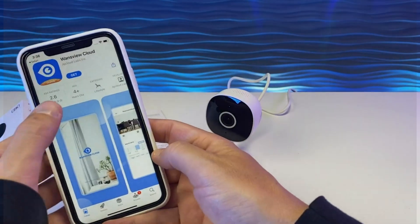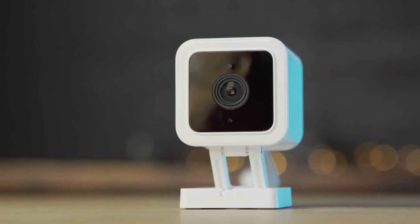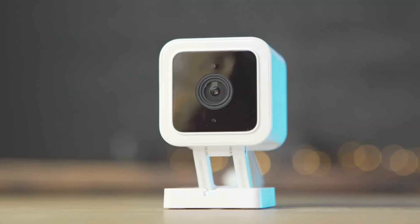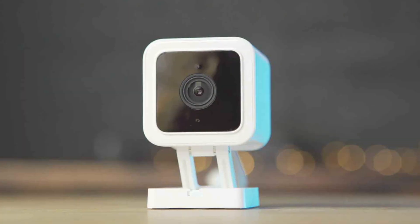We've scoured the shelves and put seven top contenders to the test. Join us as we explore the ins and outs of the AlfredCam Bullet Monitor, Wansview Outdoor Security Cam, Soliom Solar Wi-Fi Camera, and Mubview Home Security Cam. Let's dive in!